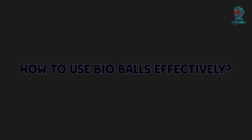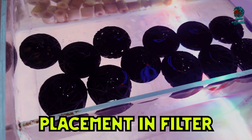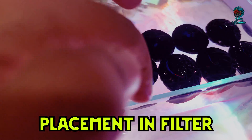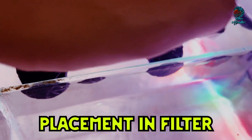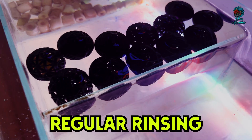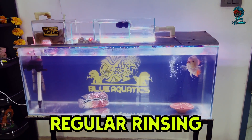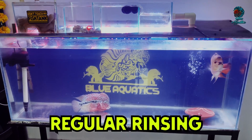Now let me tell you how to use bioballs effectively. To reap the benefits of bioballs, it's essential to use them correctly in your aquarium setup. Here are some tips. First, placement in the filter: place bioballs in the biological filtration section of your filter where water flow is steady. This ensures that the bacteria have continuous access to oxygen and nutrients. Second, regular rinsing: rinse bioballs in aquarium water only during routine maintenance to remove any debris without killing the beneficial bacteria. Avoid using tap water as chlorine can harm the bacteria.